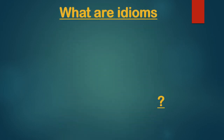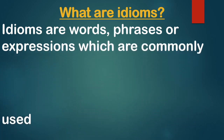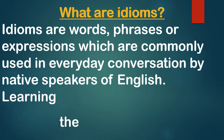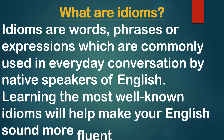First of all we must know what are idioms. Here is the definition: idioms are words, phrases or expressions which are commonly used in everyday conversation by native speakers of English. Learning the most well-known idioms will help make your English sound more fluent. If we want to be fluent in speaking English, we must know and learn some famous idioms.